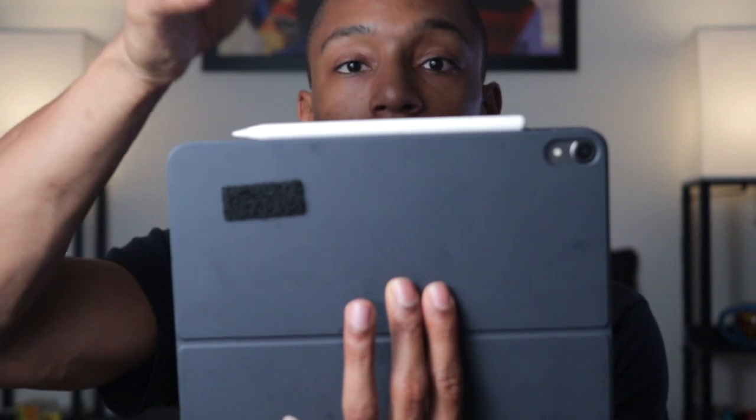I only have two accessories for the device: the keyboard case from Apple and the Apple Pencil 2. The case is magnetic and clips on — it gives you a bit of a computer feel. The Apple Pencil also attaches magnetically, just like in the commercials. That said, I think I got a little trigger happy buying it because I don't really use it that much. I'd recommend it if you're an artist or love to draw, but otherwise, save yourself the $170.